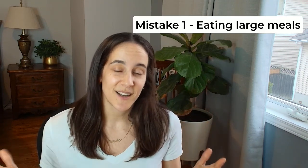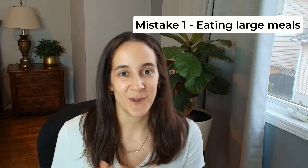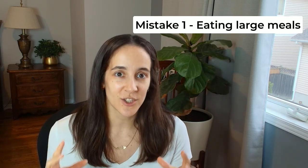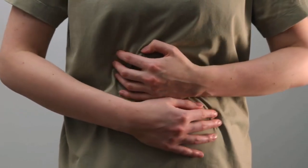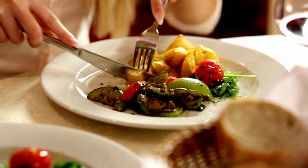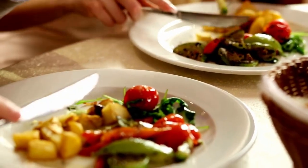Let's start with mistake number one. I often see individuals eating large meals. This is often the case because before people were diagnosed with POTS, we typically eat three meals a day — breakfast, lunch, and dinner, and then snacks if we're hungry. But once diagnosed with POTS, a large meal can cause symptoms of bloating, uncomfortable feeling, slow digestion, and just overall feeling sick. Instead of eating the regular three meals a day, eat smaller meals more frequently — perhaps four to six, maybe six to eight. Play around with this and see what works for you. Think about what you typically ate for lunch and split it into two or three servings.